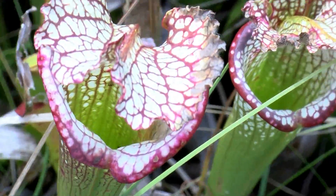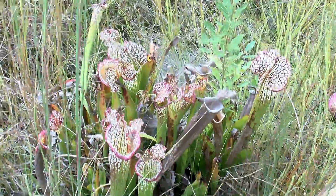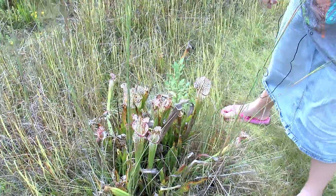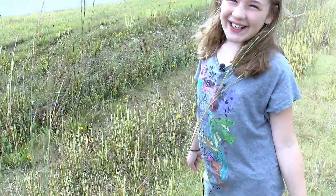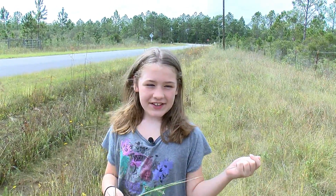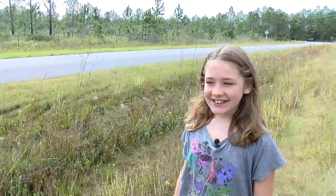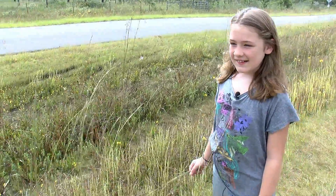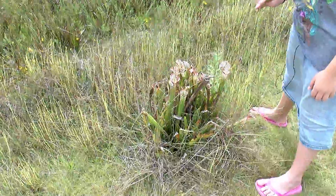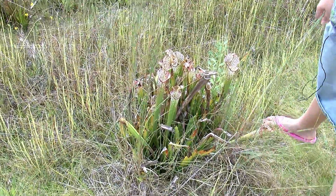Tell me how it works — what does the bug do? So the bug goes inside of this and there's this little water stuff inside of it, and then it gets stuck to it and it just gets dead. And then as it dies, the plant eats it. And it grows. And it's called a what? It's called a pitcher plant.